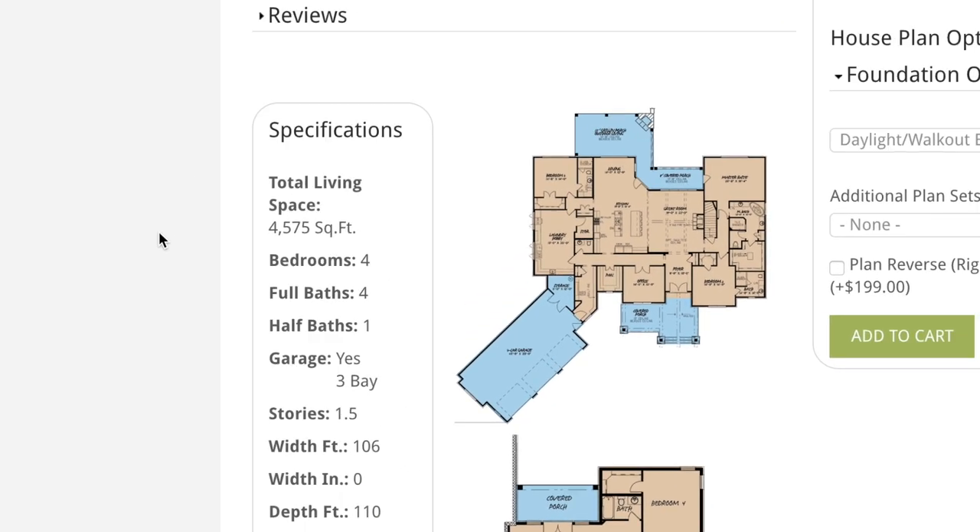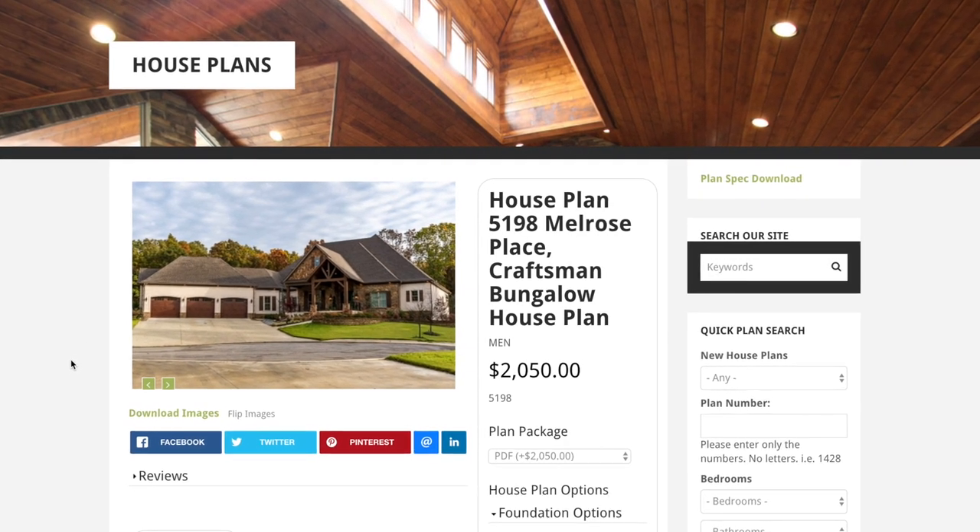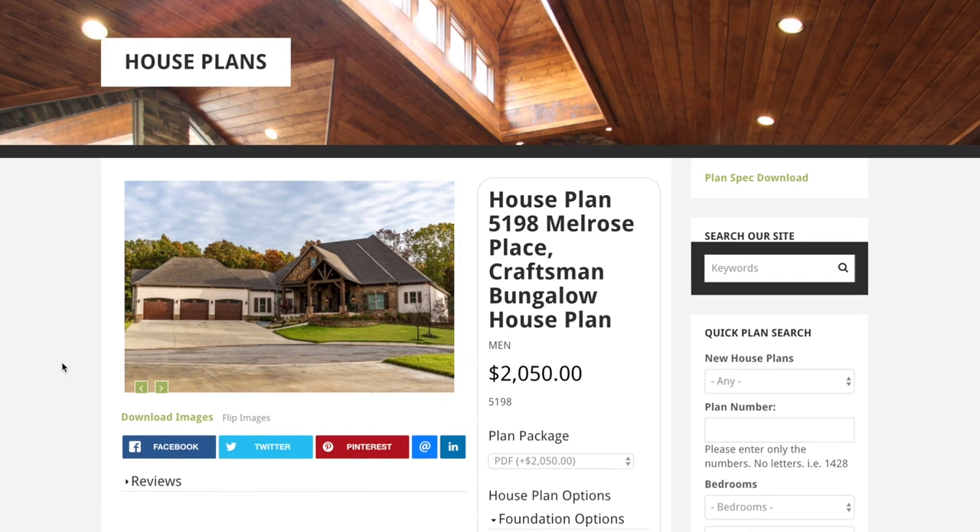Now remember, a great thing about a majority of our house plans is they can be customized inside and out to suit your wants and needs.